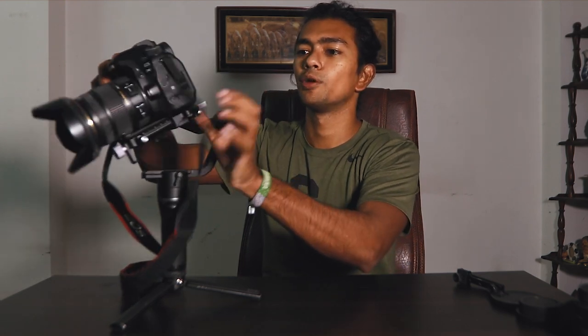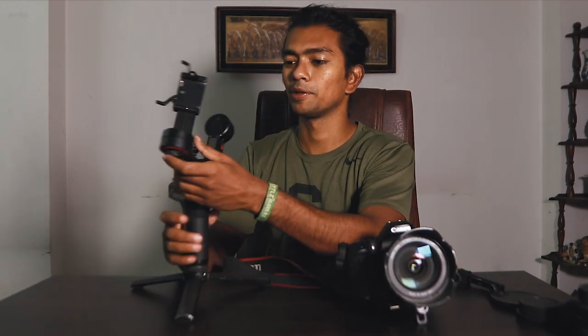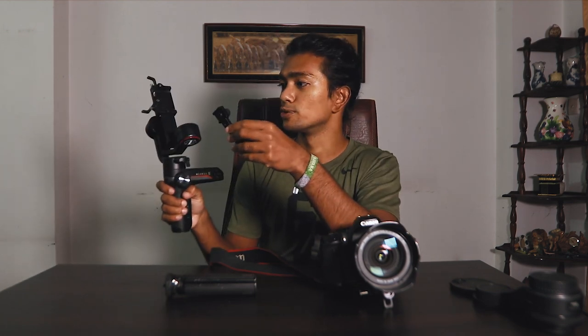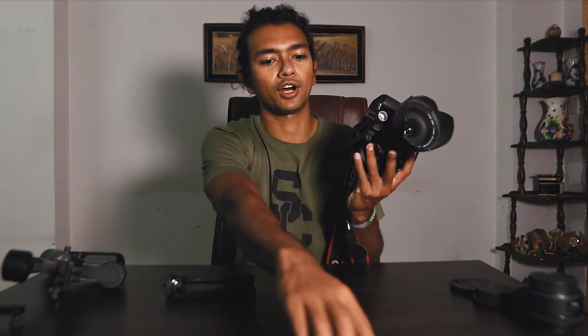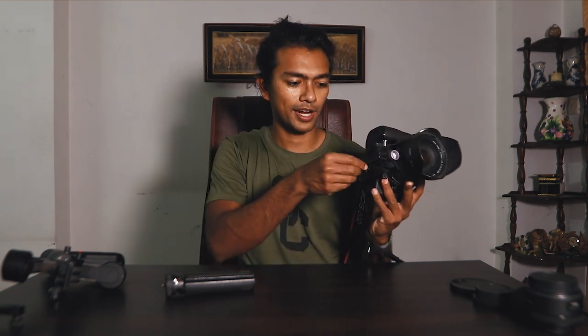Every time you reassemble the gimbal you have to recalibrate it, which takes a couple of minutes. It can fold into something fairly compact, but you need an additional accessory piece to attach your mic, which costs another $30. And if your camera is on the gimbal plate, switching it to a gorilla pod means unscrewing the plate with a screwdriver or coin, then recalibrating again — it just takes forever.